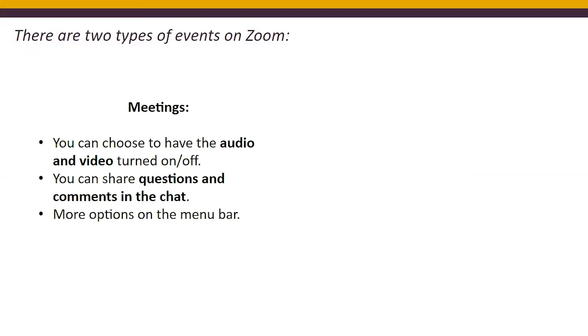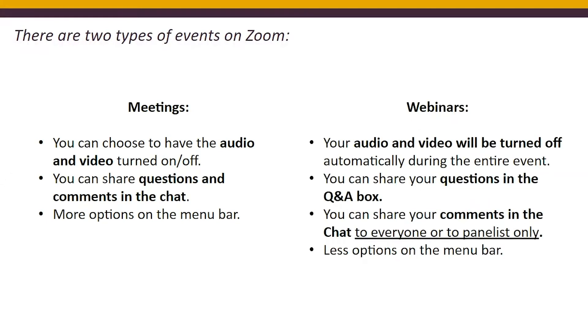There are two types of events on Zoom: meetings and webinars, and there are some differences between them. In meetings, you can choose to have your audio and video turned on or off. In webinars, the audio and video will be turned off automatically during the entire event, and the host is the one who controls that option.